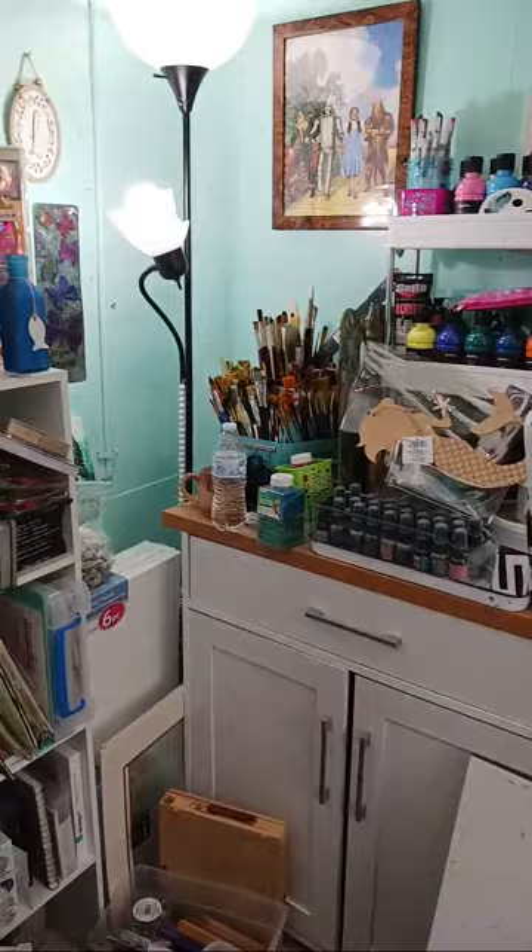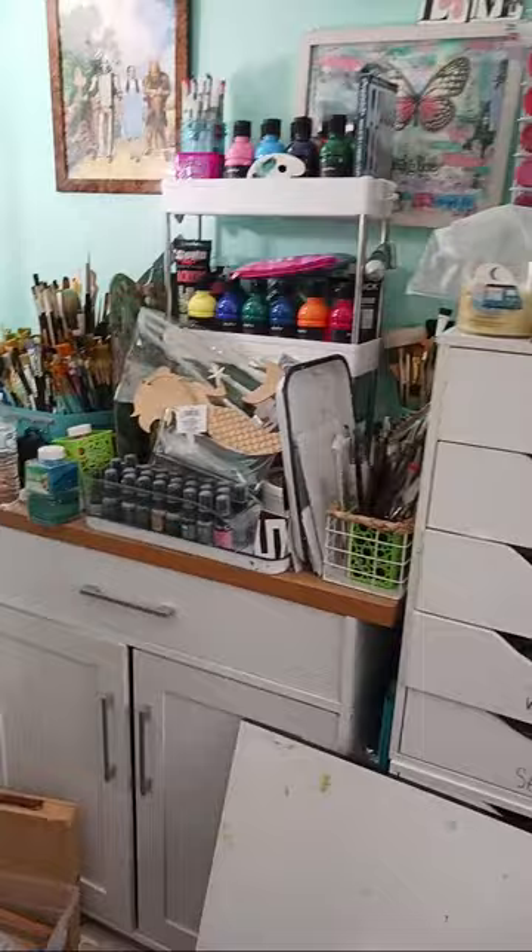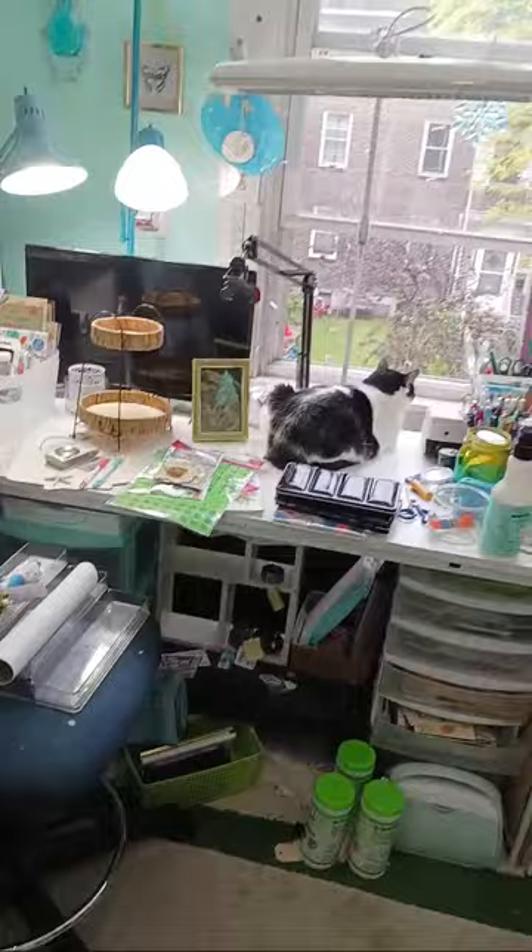I'm in the studio just trying to rearrange and make more room to walk in here, but there's so much stuff. The floor is a mess, everything's torn out — I've just got such a mess.